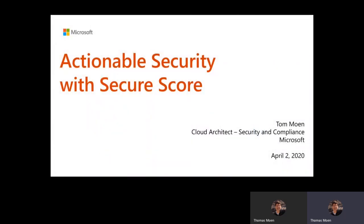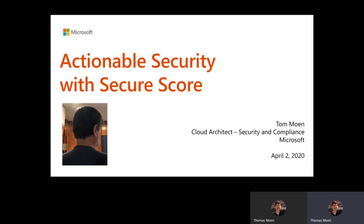My name is Tom Moen. I'm a cloud architect with Microsoft. I've been with Microsoft since about 1996, and I've been a huge evangelist for the Secure Score ever since the very first moment it hit our planning and roadmap charts. I want to walk you through what you can do with Secure Score today and what's coming soon in preview. I focus on security and compliance. You can find me on LinkedIn and Twitter — LinkedIn is probably the most appropriate place to follow me.